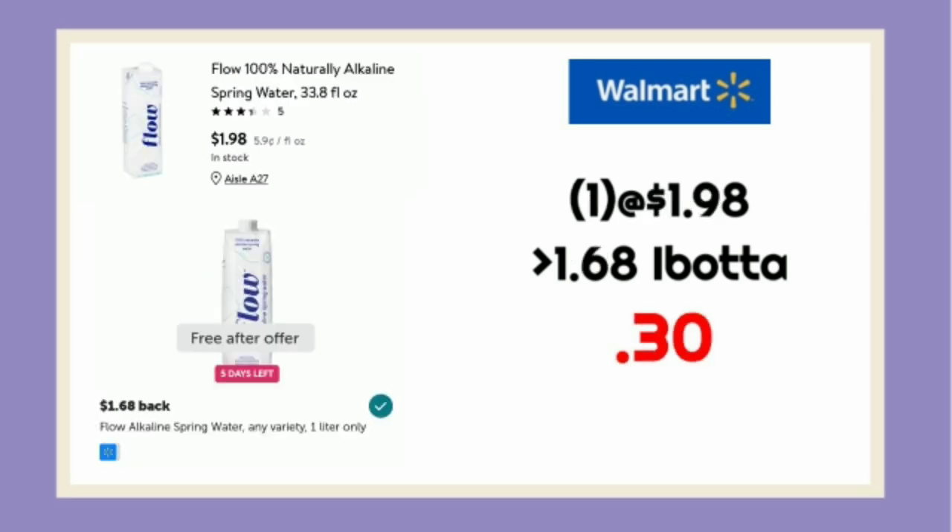The next one is on the Flow Alkaline. I've been doing this pretty much every time it resets. It's not a freebie freebie because it's priced at $1.98 at our stores, so it makes it only $0.30.